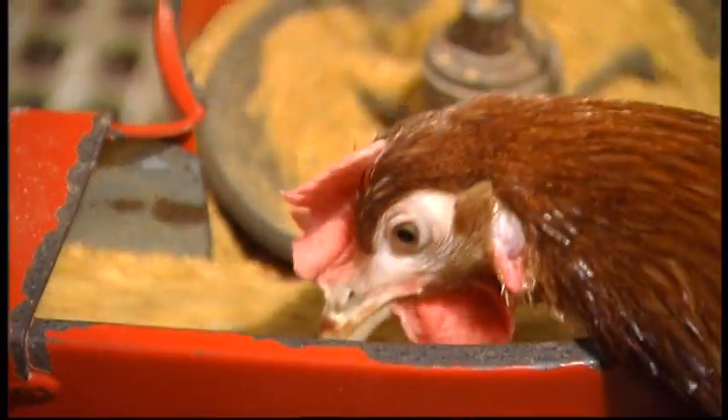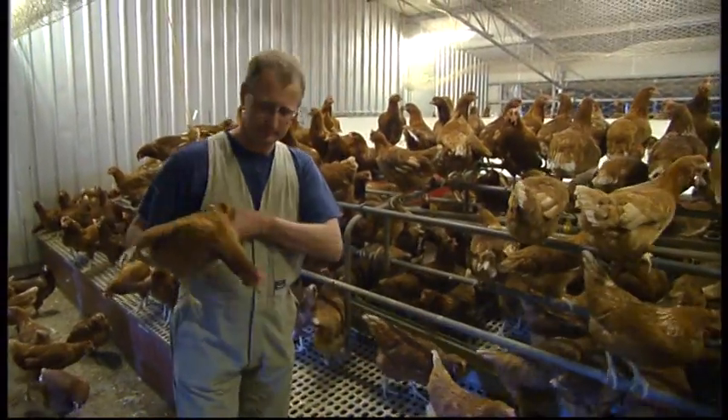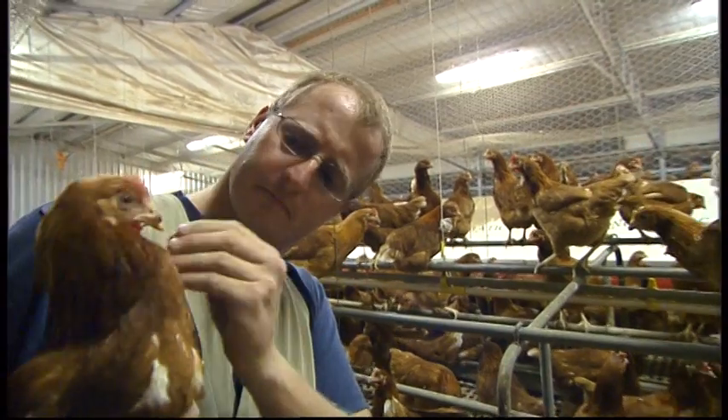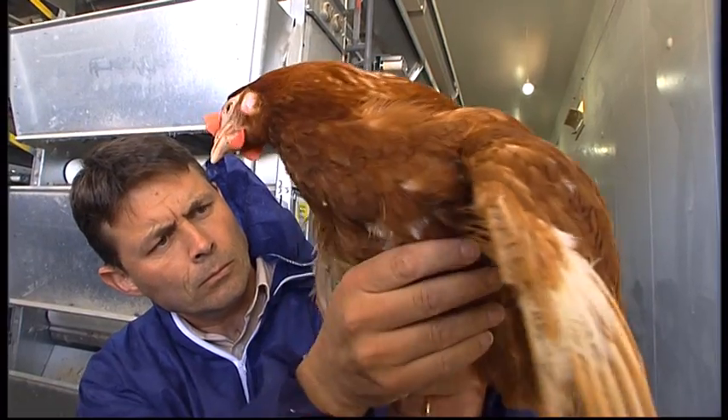In each system, the welfare of the birds is monitored by feed and water consumption, as well as daily checks of the hens. Vets visit regularly to ensure the hens are healthy and free from disease.